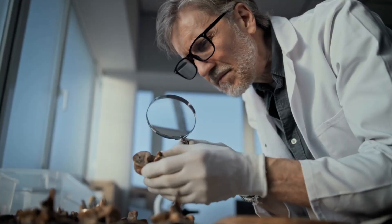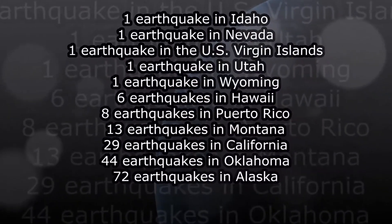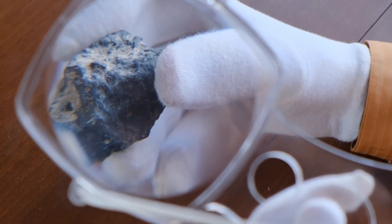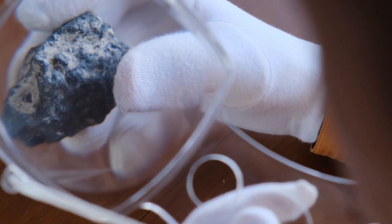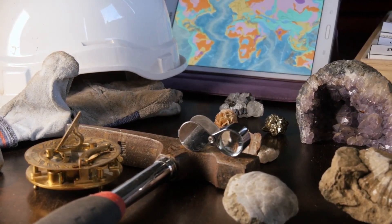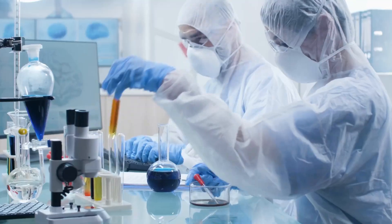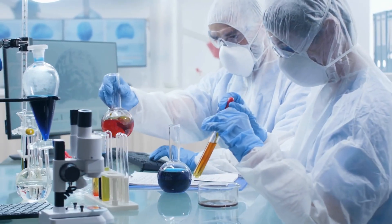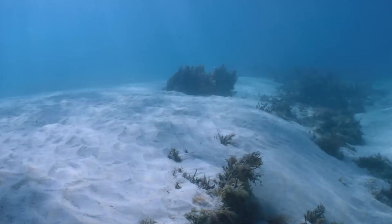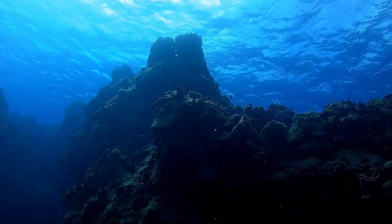Other scientists around the world confirmed this. Similar earthquake data from different countries showed the same thing — the evidence was too strong to ignore. This wasn't just a guess; it was solid science backed by testing and data. Thanks to earthquakes, lab work, and some very smart people, we now know there's water hidden deep beneath our feet. It's not in rivers or lakes, but it's very real.